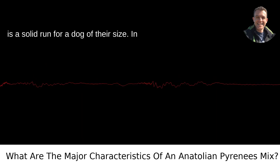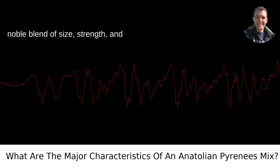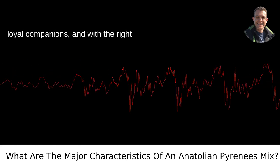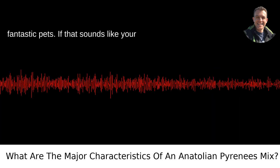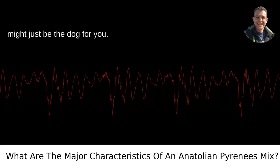In short, the Anatolian Pyrenees mix is a noble blend of size, strength, and tenderness. They're capable guardians and loyal companions, and with the right training and environment, they make fantastic pets. If that sounds like your cup of tea — or your bowl of dog food — this might just be the dog for you.